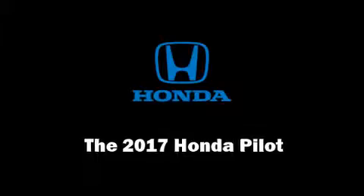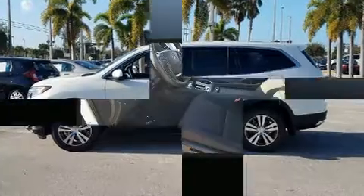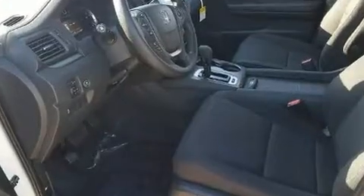The 2017 Honda Pilot. Smooth gear shifts are achieved thanks to the 3.5-liter six-cylinder engine. And for added security, Dynamic Stability Control supplements the drivetrain.